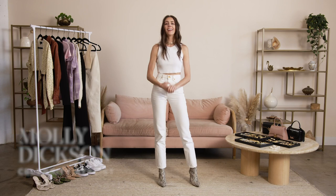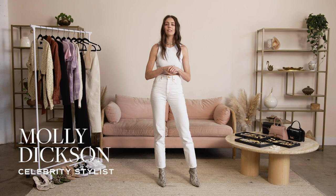Hey guys, I'm Molly Dixon. Welcome back to The Expert Guide. Today I'm going to be talking about what to wear on different types of dates.